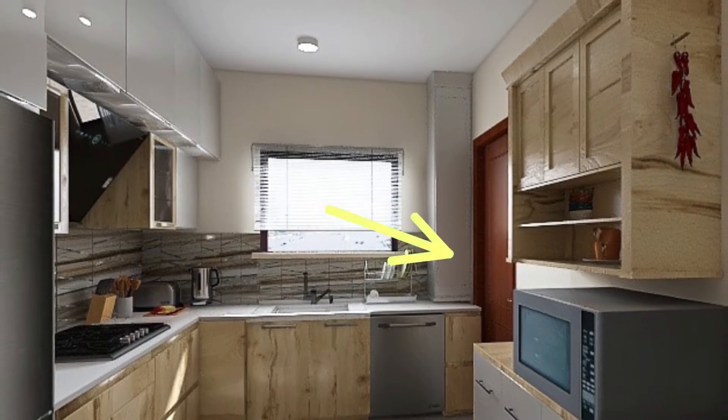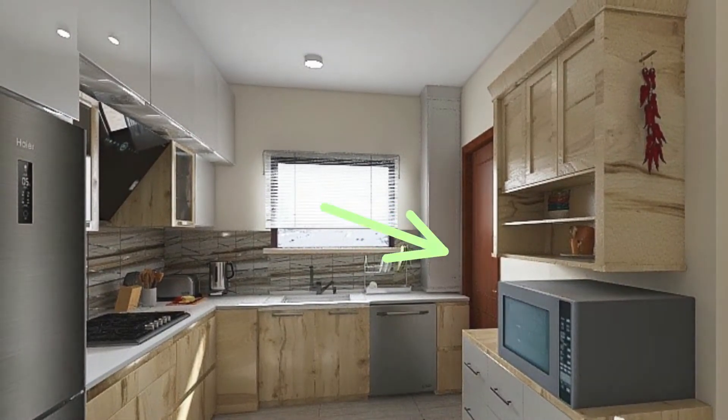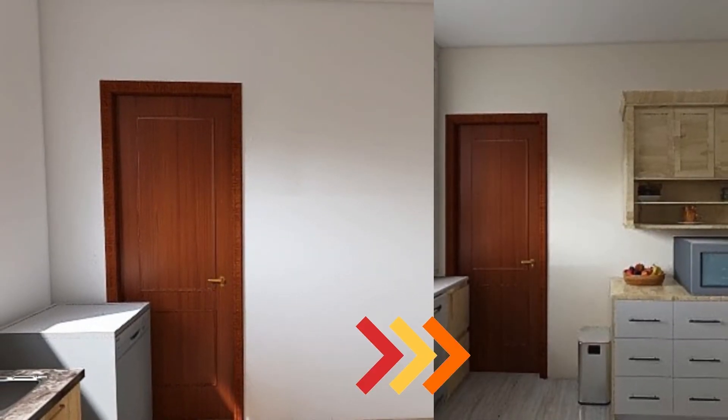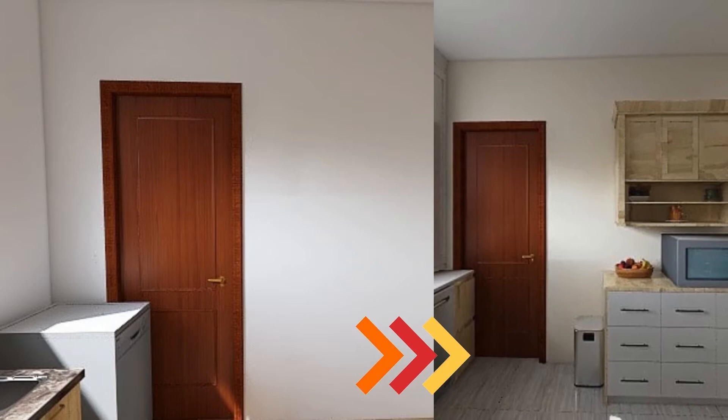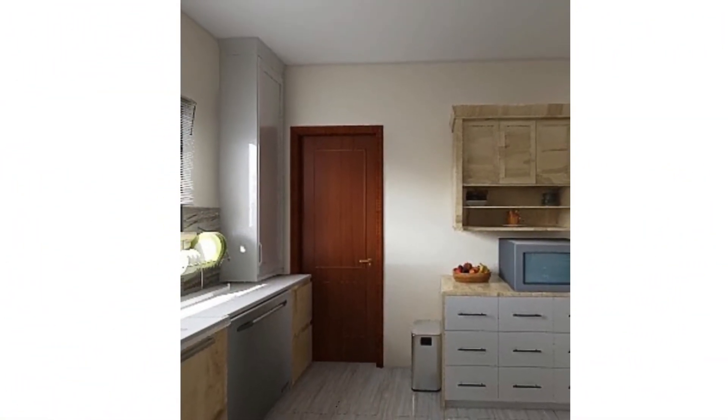An extra storage has been kept on the other wall, which will serve the purpose of an extra countertop whenever needed. A microwave has been placed there as well. In the next video, we will discuss how to design a kitchen in detail. Till then, take care and bye bye.